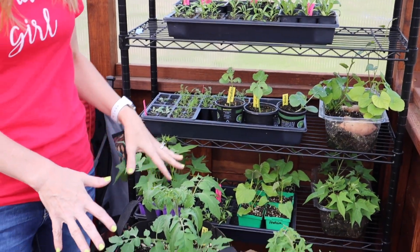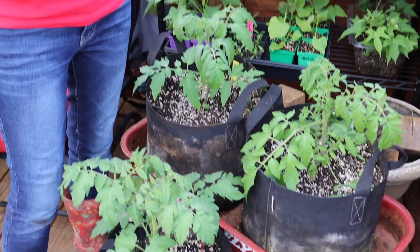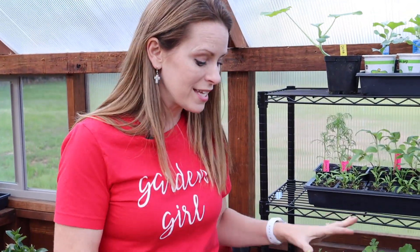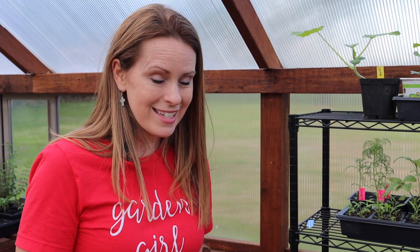Over here we have some grow bag tomatoes. I started these earlier than I would start any other tomato because I knew I could have them in the greenhouse for longer, and hopefully I'll have a much earlier harvest. These are slicing tomatoes for salsa, bruschetta, and fresh eating. Most of the tomatoes I grow in the main garden are for canning.